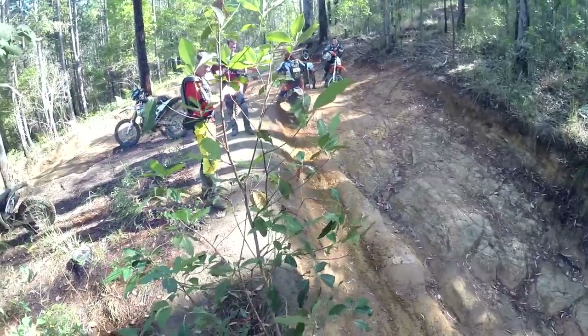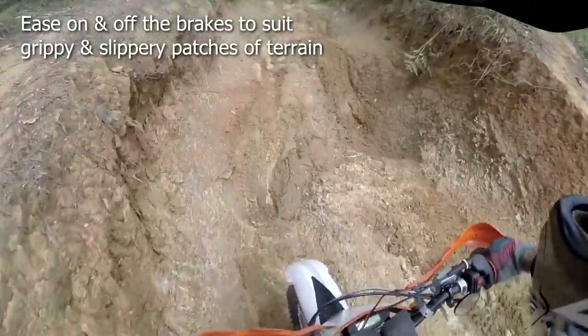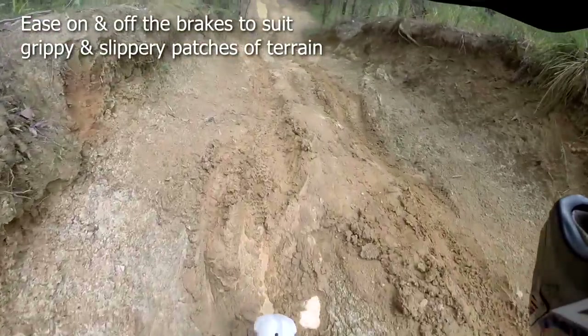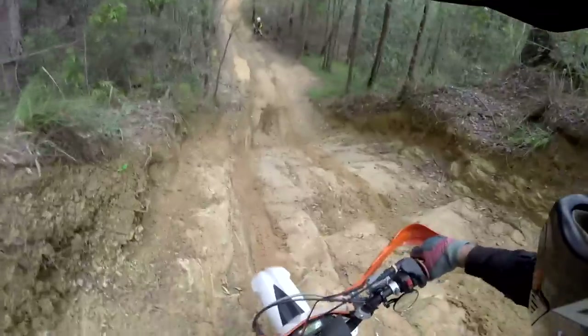In fact, know your dirt as well. Often you can ease off the brakes on a muddy downhill, but hit the brakes hard where you know you'll get better traction. Your basic skills are very handy when both wheels are sliding around.